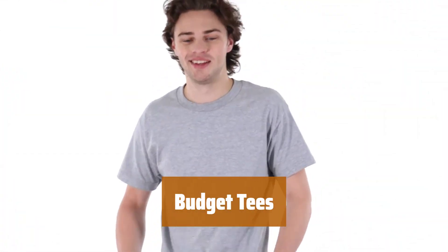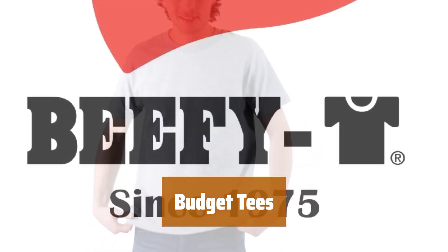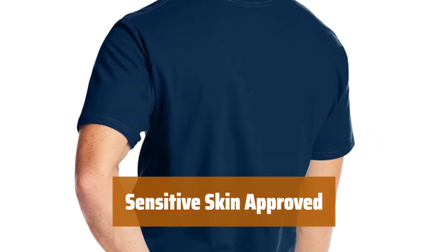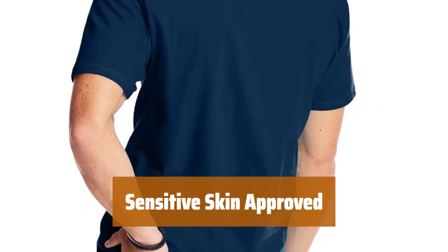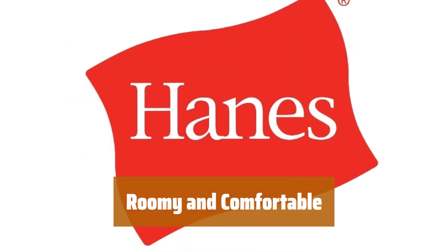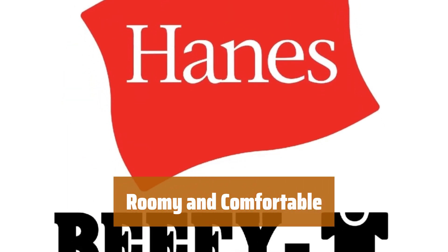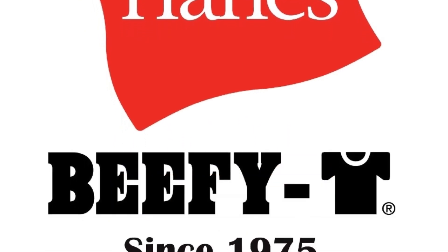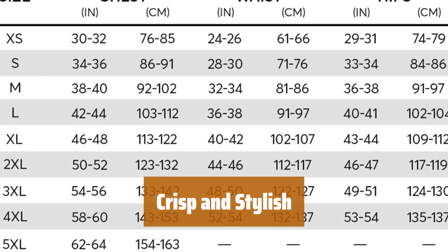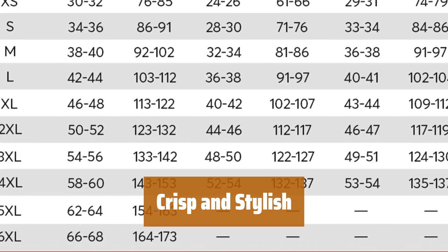Number 4. Looking for a great deal on comfortable t-shirts? These are the best option for those on a budget. If you have sensitive skin, you'll love these tees with non-chafe seams and an easy-to-remove tag. With a full cut for a spacious fit, these tees are perfect for those who prefer a little extra room. The lay-flat collar is a major perk, keeping you looking sharp under button-down shirts.